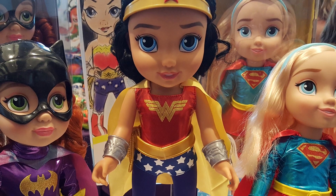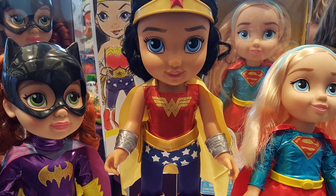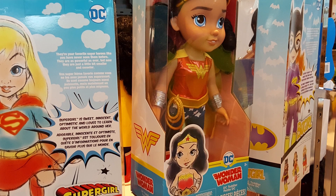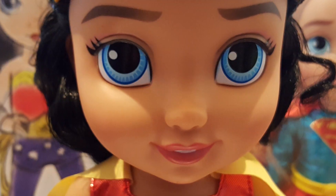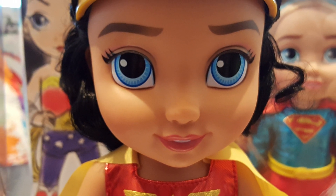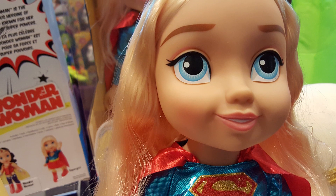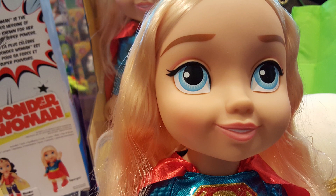Let's start with Jack's Pacific. Jack's Pacific had a trio of superhero dolls on display — three DC toddler dolls, and I thought they were adorable. They were Wonder Woman, Bat Girl, and Super Girl. They're about the same size as the Disney Princesses that Jack's Pacific made, and I thought they had really adorable faces.